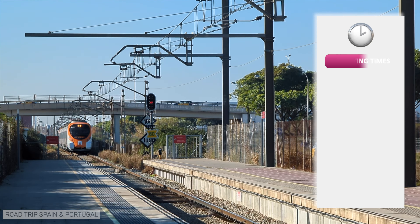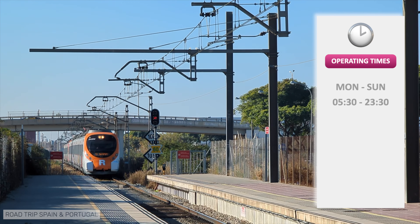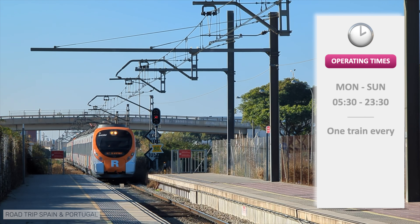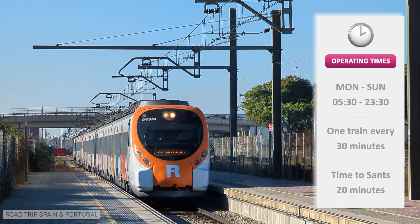The airport train line runs from 5:30 in the morning until 11:30 at night, 7 days a week. Trains depart every 30 minutes. Approximate travel time between the airport and Sants station is 20 minutes.